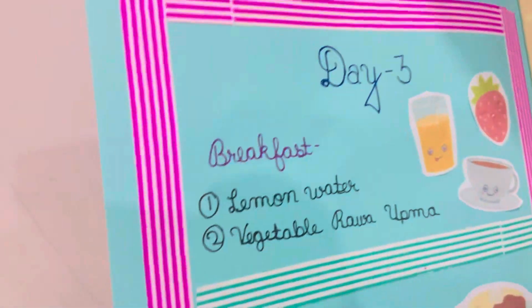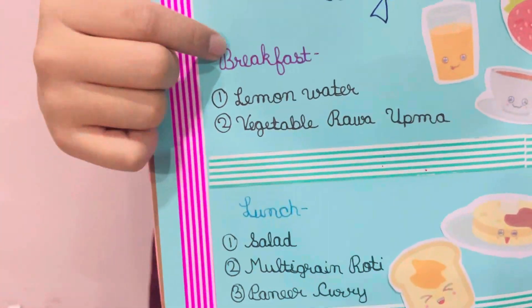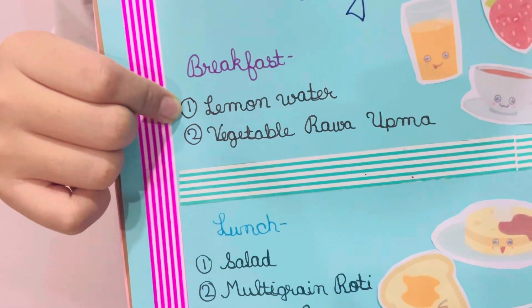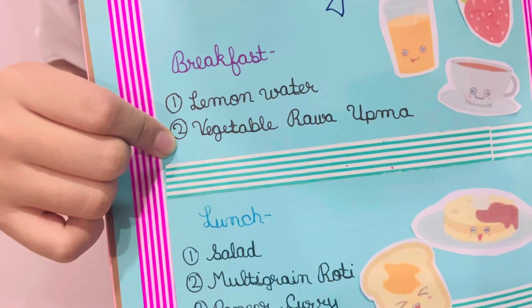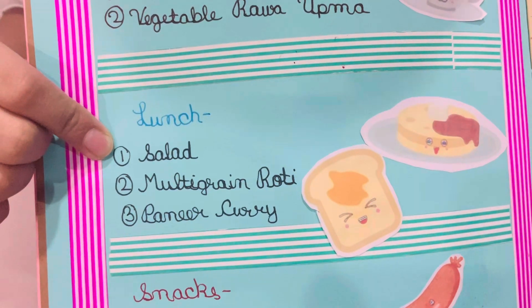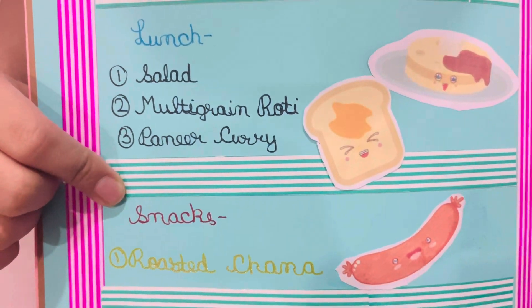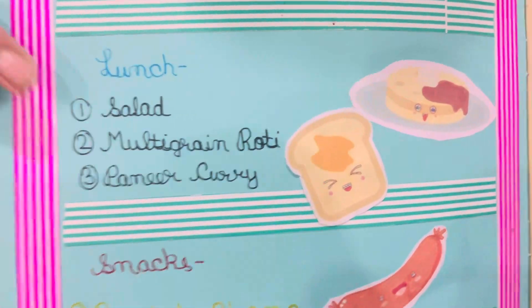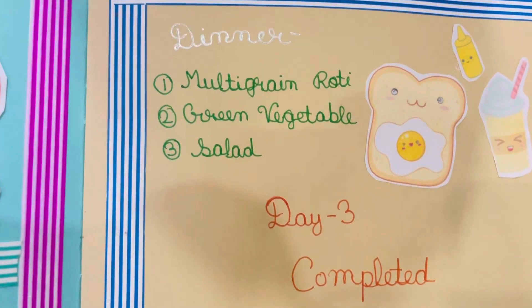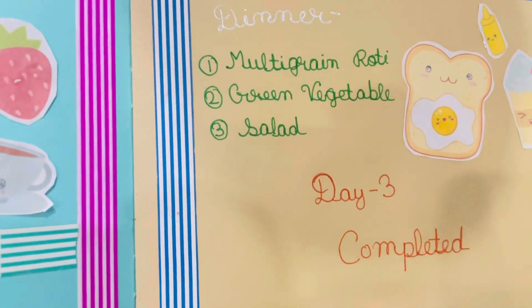Coming to day 3. Here I have pasted the pictures also. For breakfast, I took lemon water with vegetable rava upma. For lunch, I took salad, multigrain roti, and paneer curry. For snacks, I took roasted chana. For dinner, I took multigrain roti, green vegetables, and salad.